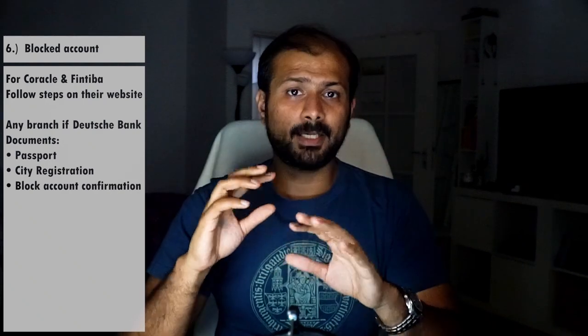Now let's unblock your bank account. There are many options nowadays — Coracle, Intiba, and others. Follow the unblocking steps on their website. For Deutsche Bank specifically, go to any physical branch with your passport, city registration, and the bank documents they emailed you, fill out some forms, and your account will be unblocked. In a few days you will receive your ATM card, PIN, and TAN list via post — which is why your registered address is very important. You can also do this after university matriculation, since you don't need bank details for matriculation itself.